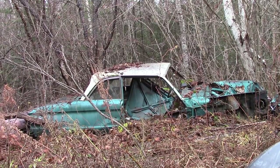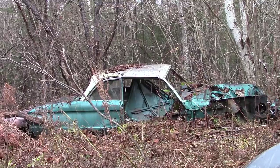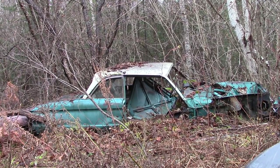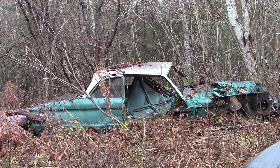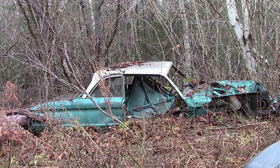Hey guys, about six months ago I did a video of a bunch of old farm cars. Now out of all those cars that I videoed and showed you guys, this is the one that you guys kept bickering about and fighting about and arguing about. So I wanted to come out here today and actually explain to you what it is.